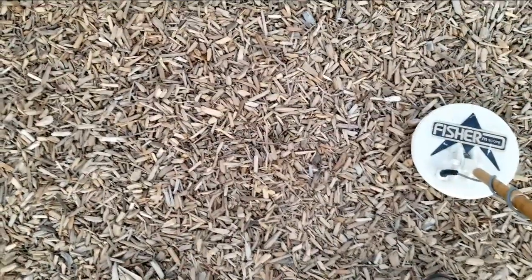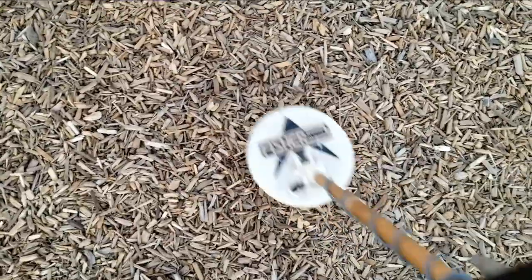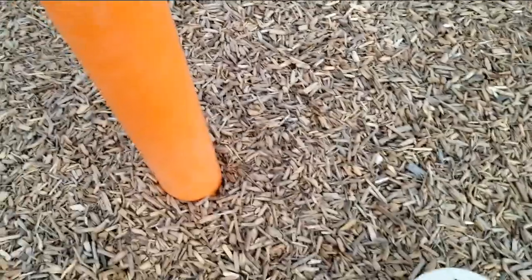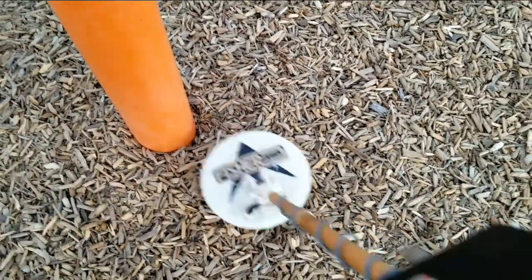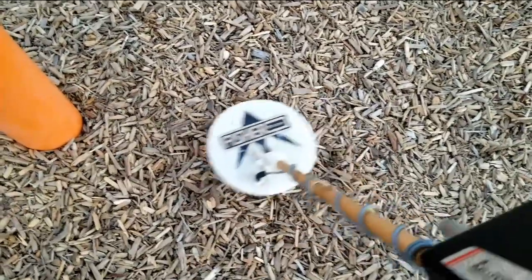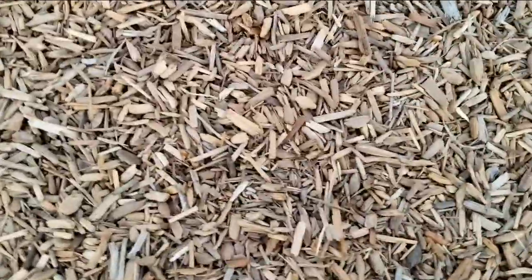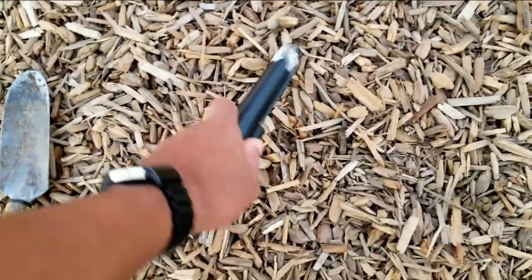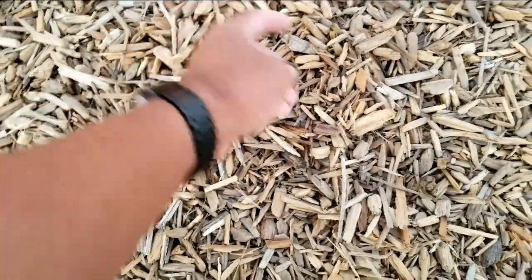We just found that penny on top, and while checking it we can hear more signals. What's throwing us is this pole here — you can hear there's a pole just back over here. If we do this side sweep, we're getting indication that there's something else here. Before we go, let's pull the pinpointer. There it is — another penny found next to this pole.